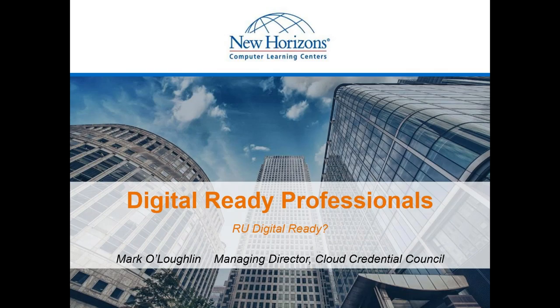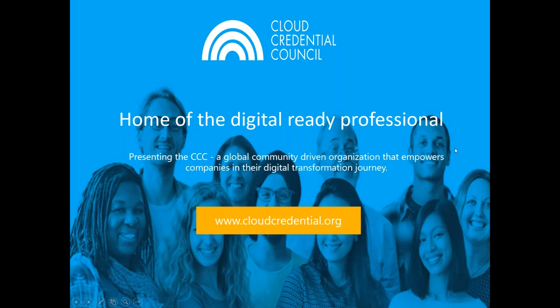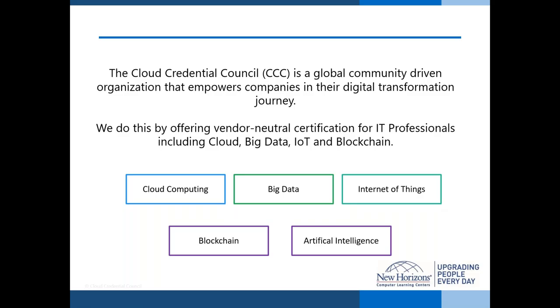A big thank you to Kevin and Laura at New Horizons for asking me to join. I'm going to provide insights into the need for developing what we're calling digital ready professionals, give you some context behind that, and explain how the CCC portfolio can be used by organizations and IT professionals to develop and reskill. The CCC is the home of digital ready professionals — a global, community-driven organization.